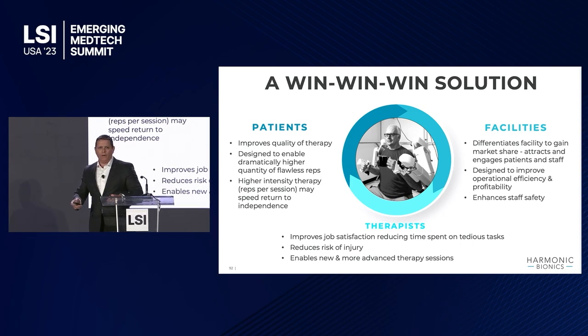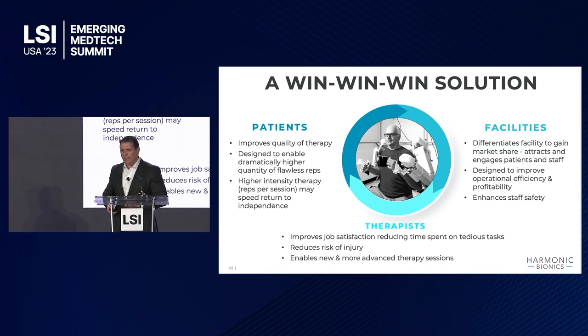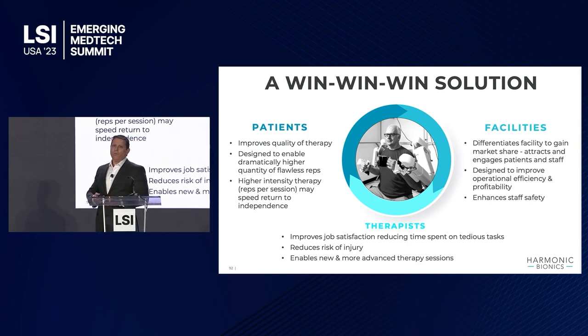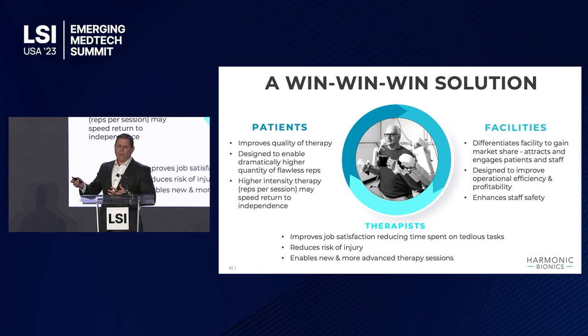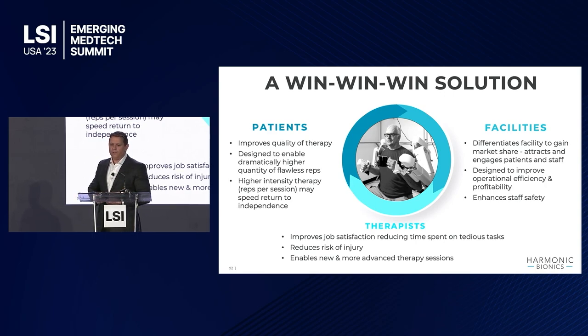We're bringing the win-win-win. We're taking care of the patient — they're getting better sessions, the repetitions they need, and engagement. Facilities are better able to take care of their clinicians and caregivers, get the data they need, and attract patients to their centers. For the therapists themselves, we're bringing their wisdom to the session and not necessarily their arduous labor. They're supposed to do 300–400 repetitions each session — imagine doing that for eight hours a day. That's what we're trying to address. Thank you very much.